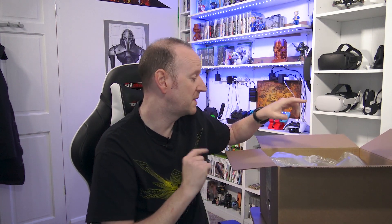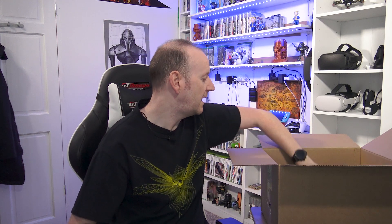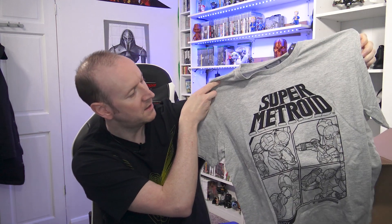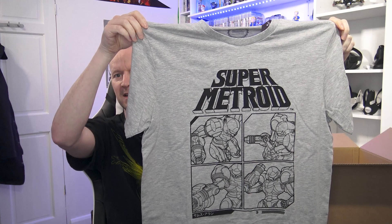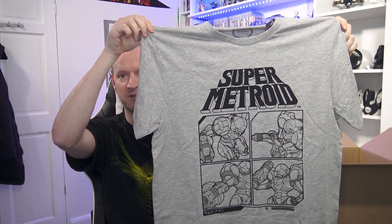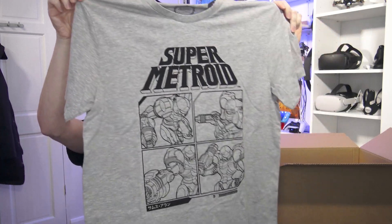Good start, good item in here which I'm going to leave to last. We'll get rid of the absolute ton of packaging and dig straight into the t-shirt. This is an official Nintendo licensed t-shirt. Looks like Metroid — yep, Super Metroid. Very, very nice. I do like the old school retro stuff. That's quite a nice t-shirt. Let's try it on and see how it looks.